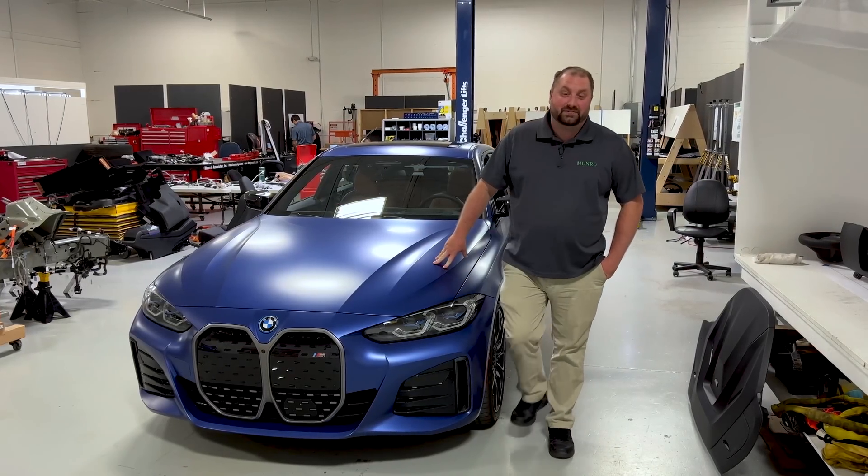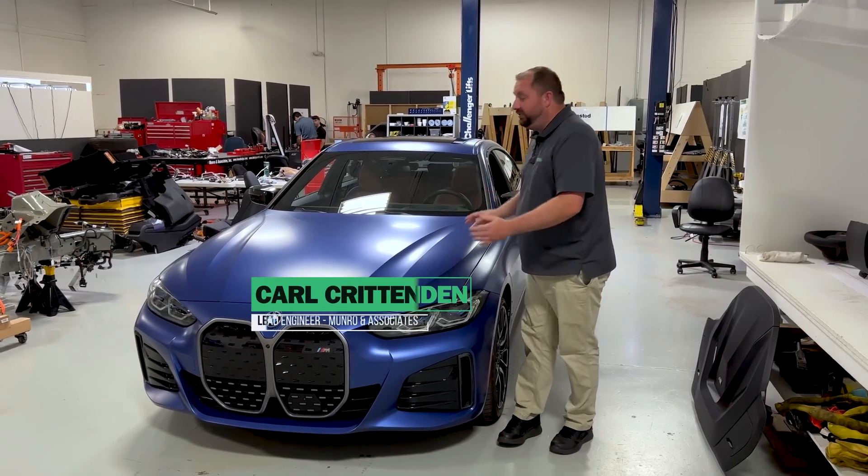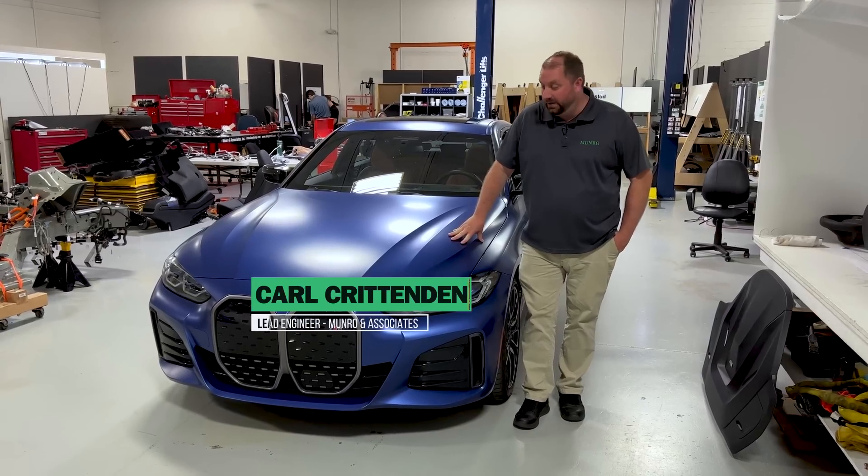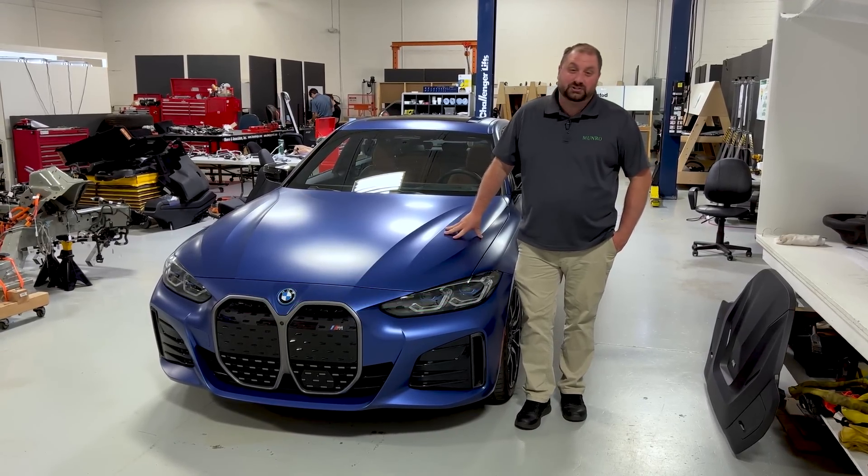Hello and welcome to Monroe Live. My name is Carl and today we're going to be looking at the interior for the BMW i4. We have this vehicle on loan so unfortunately we cannot tear it apart.